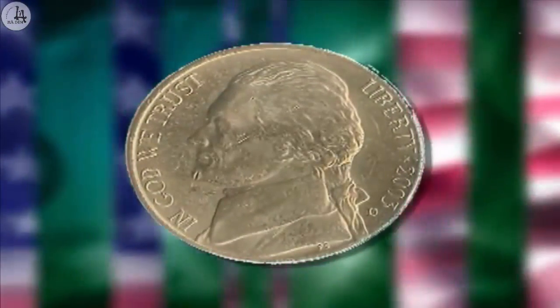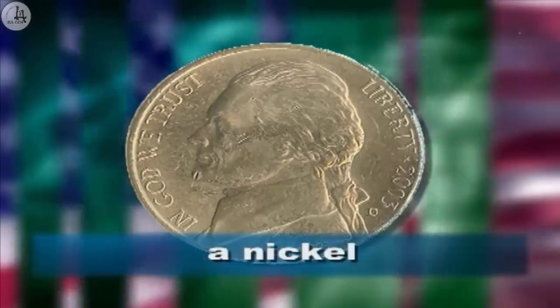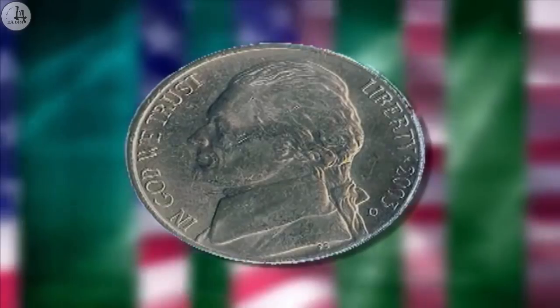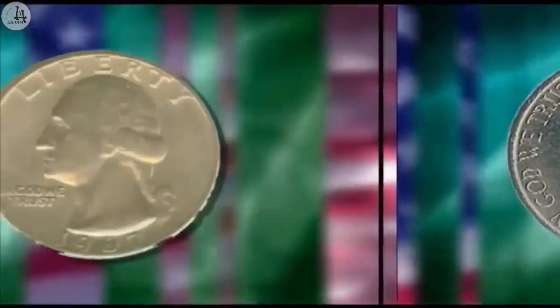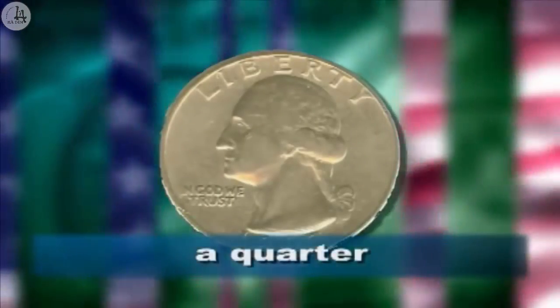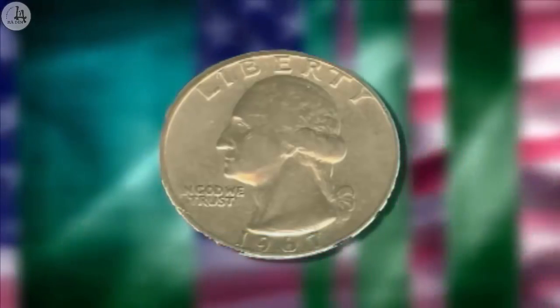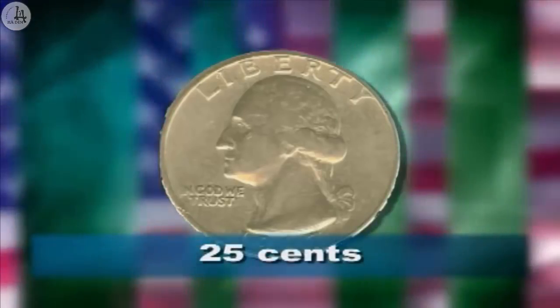Now it's your turn. Look at the picture and answer my questions. What's this? A nickel. How much is it? Five cents. Very good. Now what's this? A quarter. How much is it? Twenty-five cents. Nice work, everyone. Let's go back to the classroom.